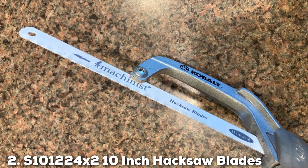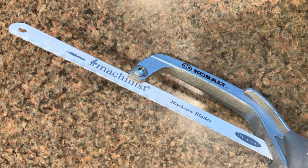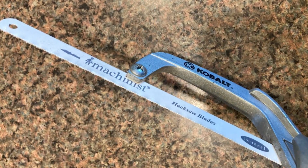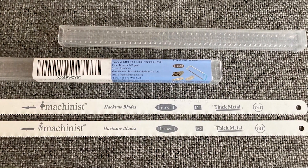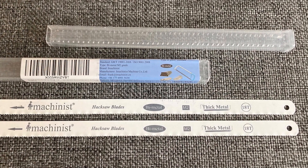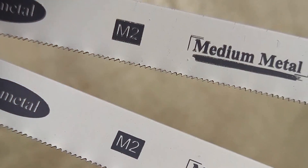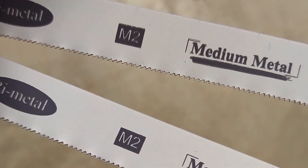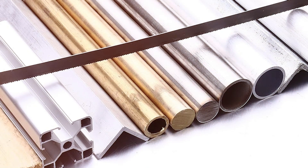Number 2: S100&1224 Axe 2 10-Inch Hacksaw Blades. The S100&1224 Axe 2 10-Inch Hacksaw Blade set stands out for its exceptional balance of quality and affordability. This twin-pack offers not just one, but two high-performance blades, ensuring you always have a spare at hand for uninterrupted work. Each 10-inch blade is crafted from durable, high-quality steel, designed to withstand the rigors of cutting through various metals.